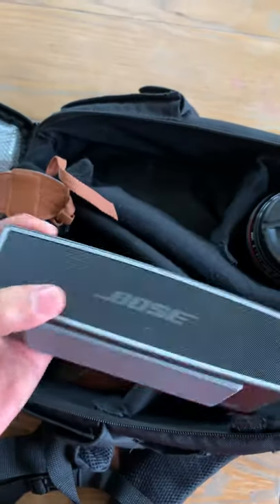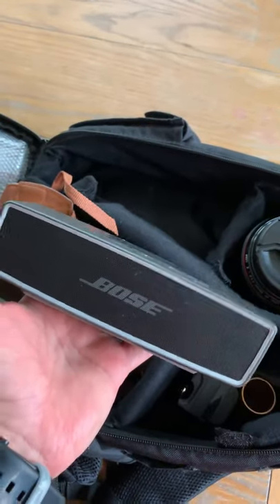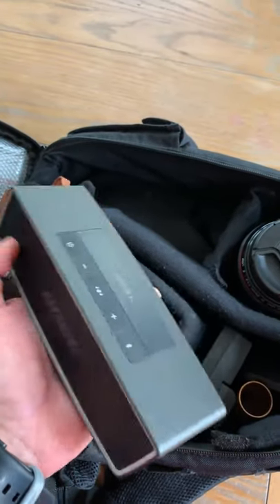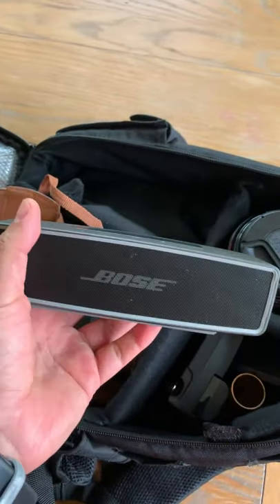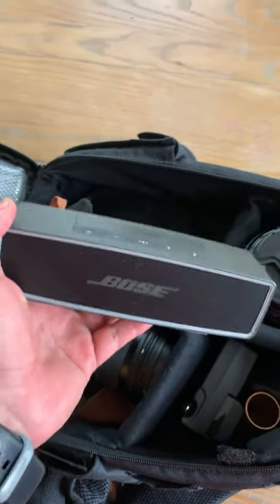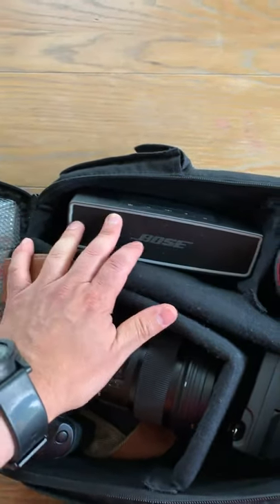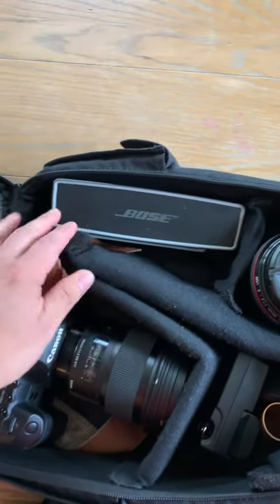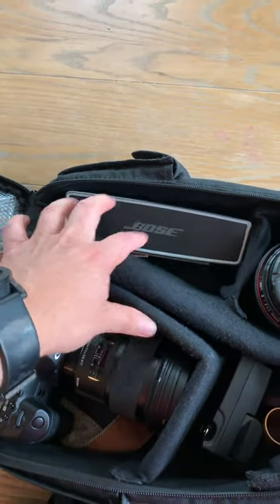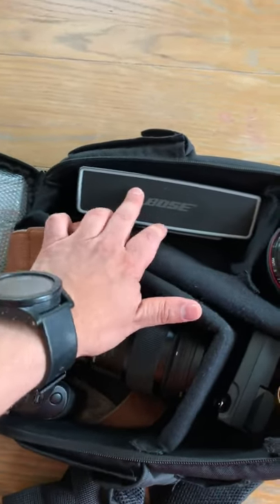Then, my speaker. This is something that I use all the time. I don't do anything without music, so this speaker is very important to me when I shoot, when I'm eating — anything I do, I do with music. I've tried several ones, and this is the one that has worked the best for me. I'm going to put a link where you can get this one — I got it from Amazon.